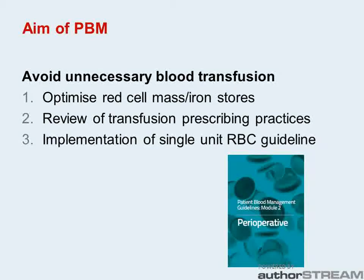We used the National Blood Authority's PBM guidelines and put in some strategies with the aim of reducing transfusion and improving patient pre-op function.